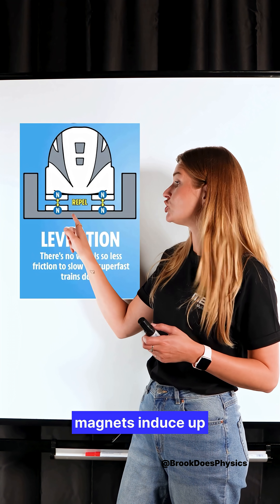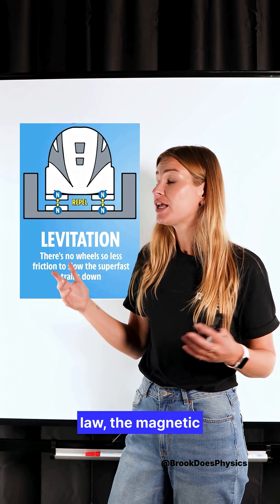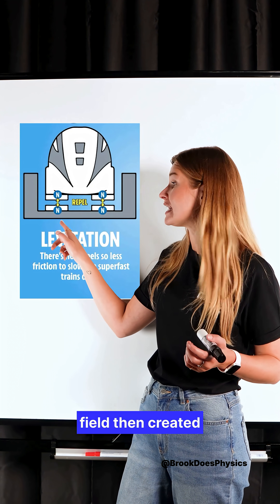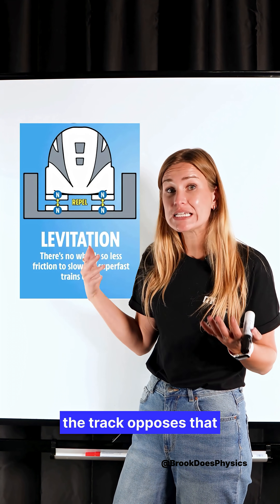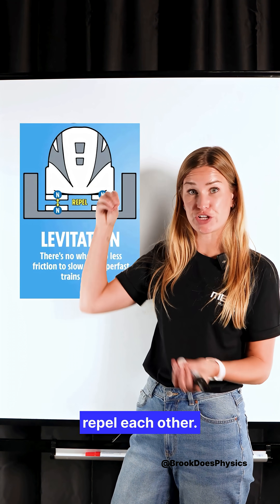When the train is moving, these superconducting magnets induce a current in the coils in the track. And according to Lenz's law, the magnetic field then created in these coils in the track opposes that which caused it. And that's why we get two north poles that repel each other.